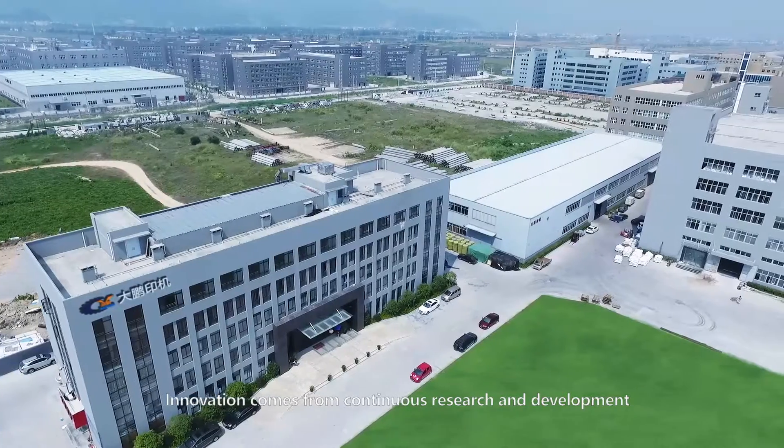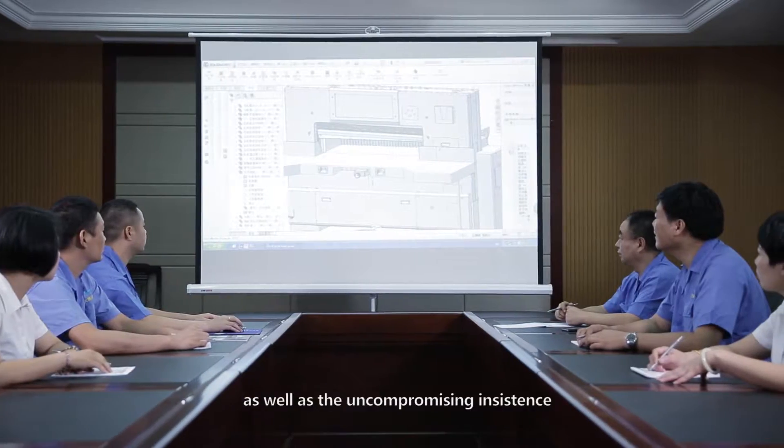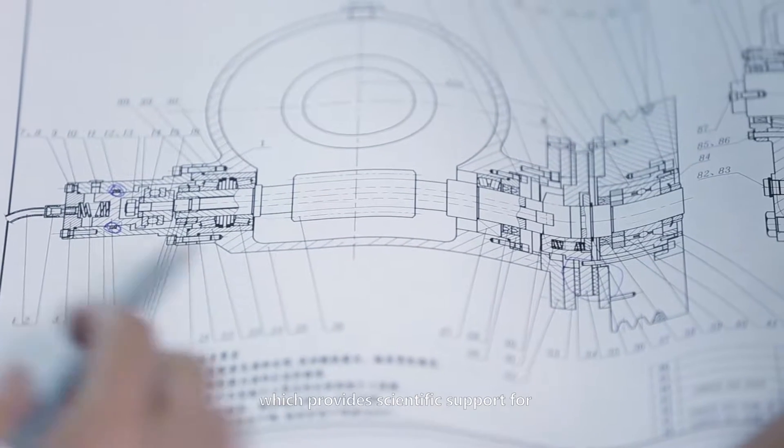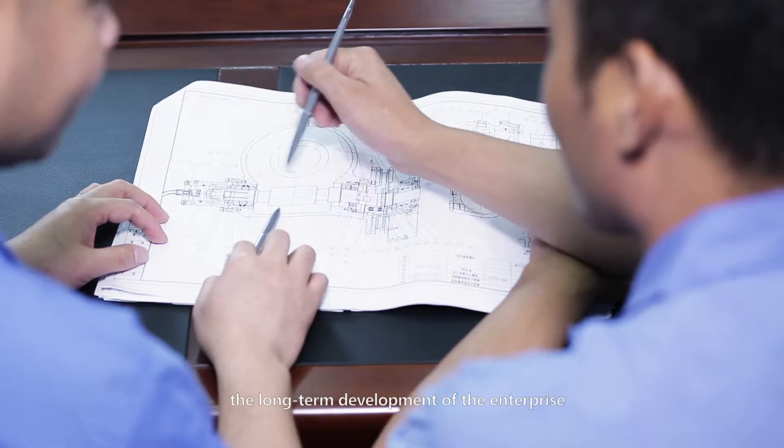Innovation comes from continuous research and development, as well as uncompromising insistence. Up to now, Dapper Machinery always pays attention to R&D investment, maintains a professional research and development team, and forms strong development strength and an innovative attitude, providing scientific support for the long-term development of the enterprise.